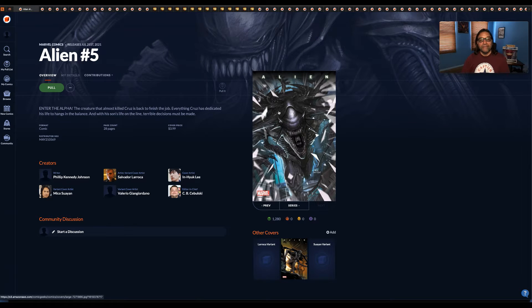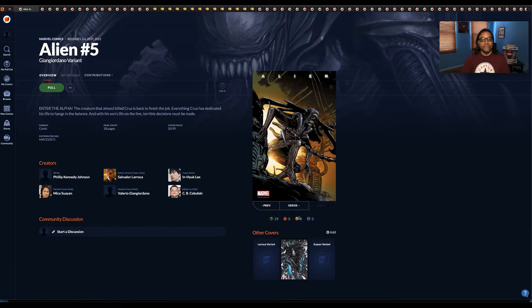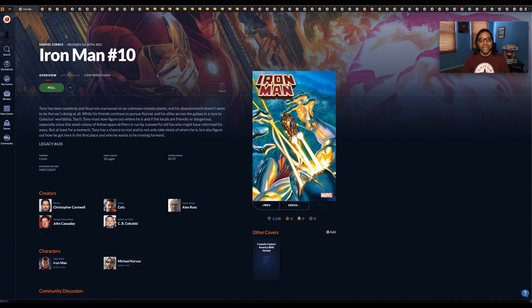Aliens number five — main cover — and it looks like they have a variant available to view, a Gian Giordano variant. There are a lot of books I'm going to go through, basically from A through Z. This is Iron Man number 10. Alex Ross — I already like his covers — there's a cool looking cover here of Iron Man.